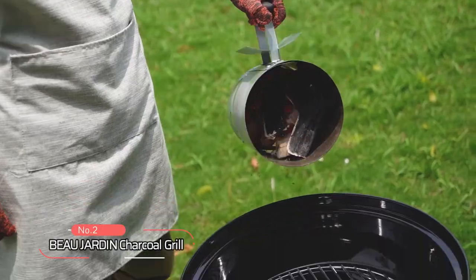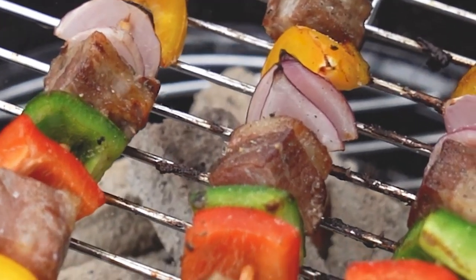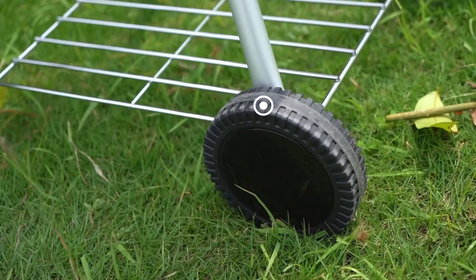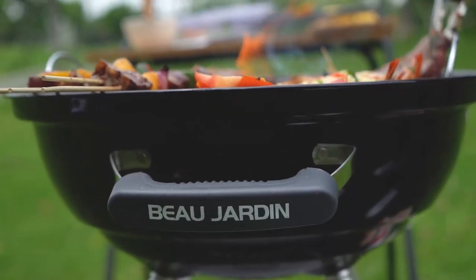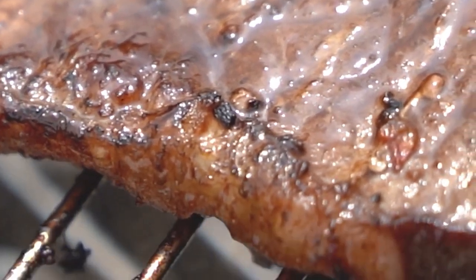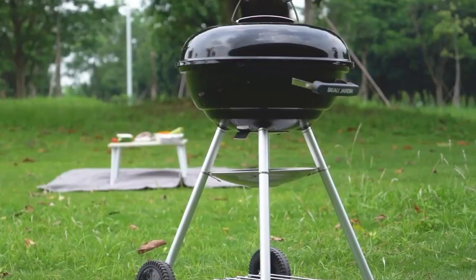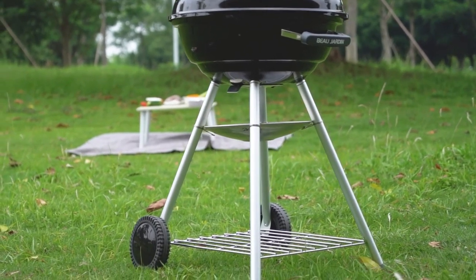At number two on the list is the Beaujardin Charcoal Grill. With its unique and elegant design, this grill holds a utility patent, offering you a protected and one-of-a-kind grilling experience. Portability is key with this grill — it features 1.4-inch thickened wheels, allowing you to easily transport it wherever you desire. With dimensions of 18 inches in diameter and 24 inches in height, this grill is perfect for outdoor camping or any on-the-go grilling adventure. Its ample 255-square-inch cooking grate, equipped with two handles, provides enough cooking surface to satisfy your grilling needs.